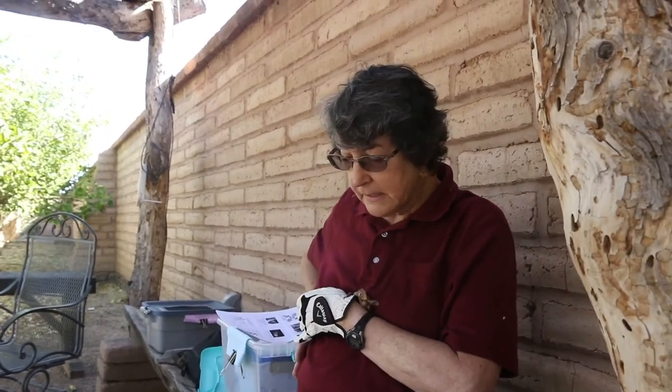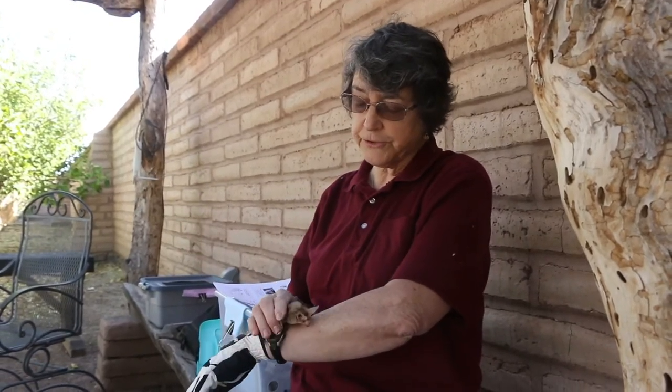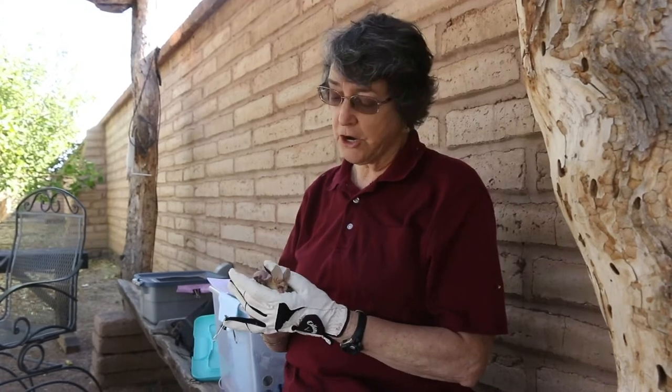The insect has a little membrane on the side of its body that when the high frequency sound hits it, it vibrates and it tells the moth, 'I'm being targeted.' This is a big brown bat — scientific name is Eptesicus fuscus.